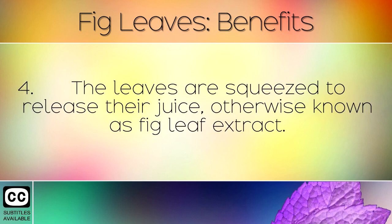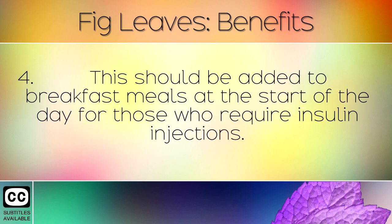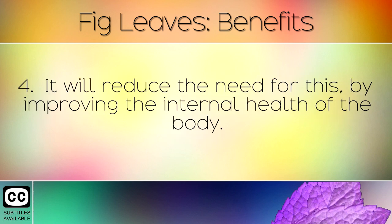The leaves are squeezed to release their juice, otherwise known as fig leaf extract. This should be added to breakfast meals at the start of the day for those who require insulin injections. It will reduce the need for this by improving the internal health of the body.